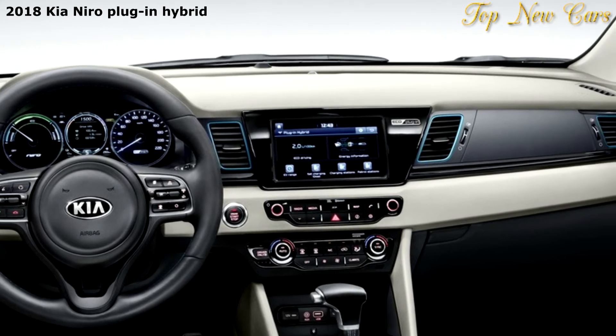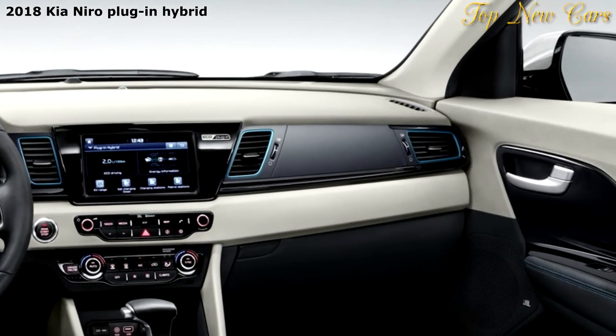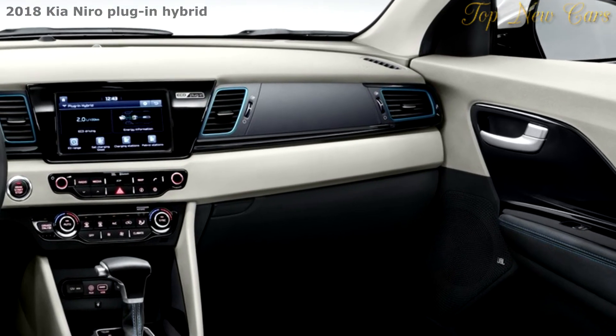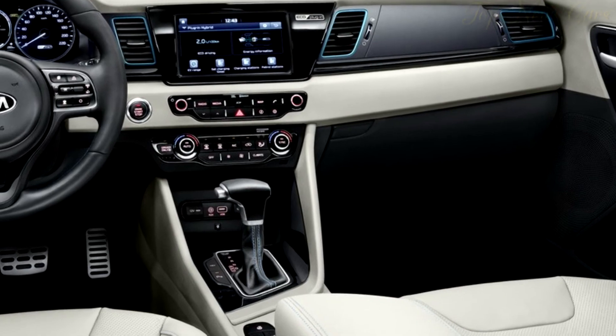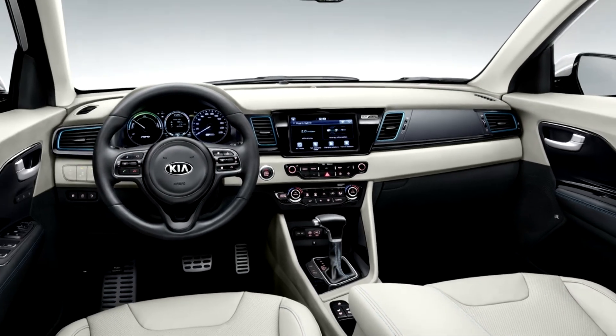For those who are willing to surrender some fuel economy for practicality, there will also be a towing package option, which gives the Niro plug-in hybrid up to 2,866 pounds of towing capacity. We doubt this package will make it to the US at all, but if it does, expect a much lower rating here.